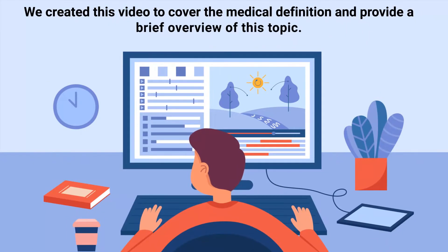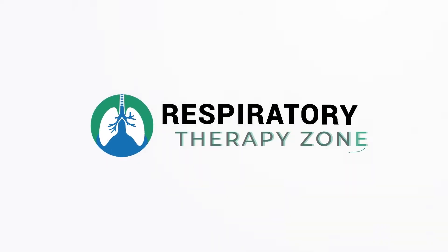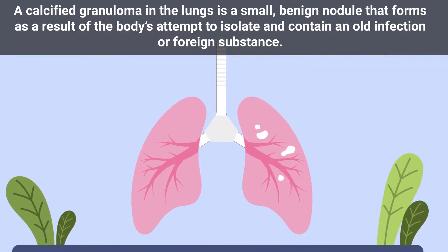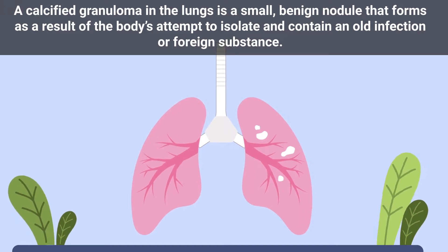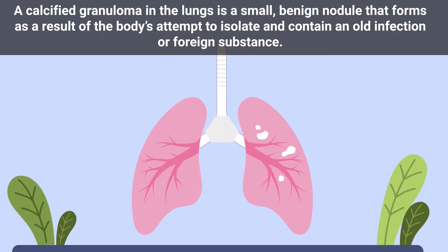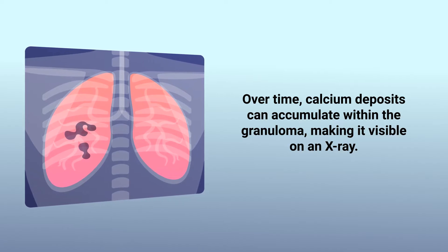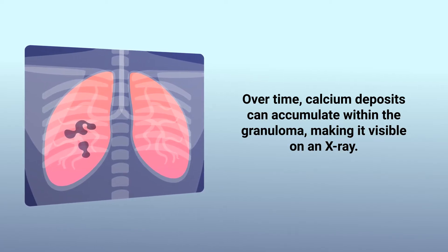We created this video to cover the medical definition and provide a brief overview of this topic. A calcified granuloma in the lungs is a small benign nodule that forms as a result of the body's attempt to isolate and contain an old infection or foreign substance. Over time, calcium deposits can accumulate within the granuloma, making it visible on an x-ray.